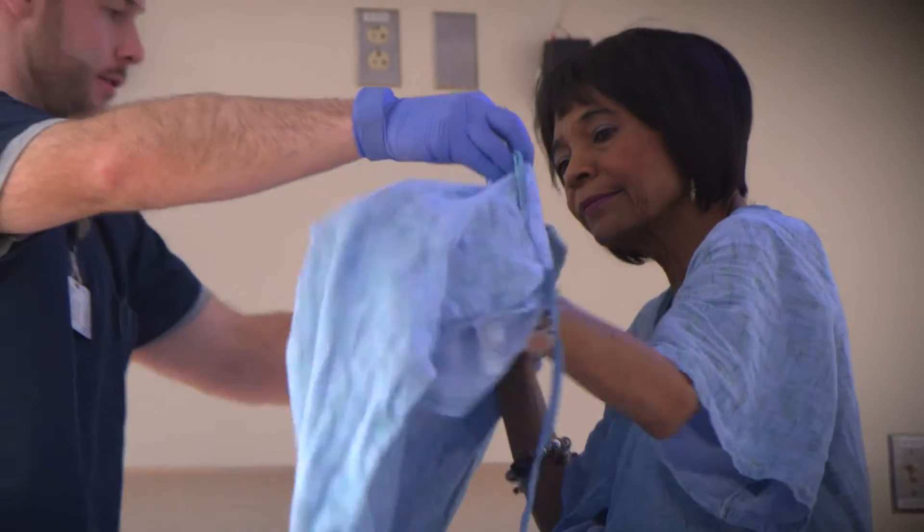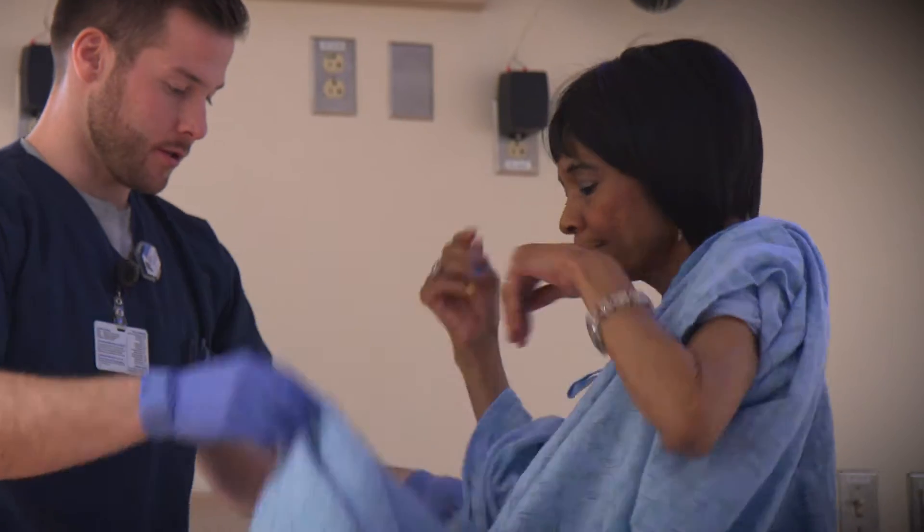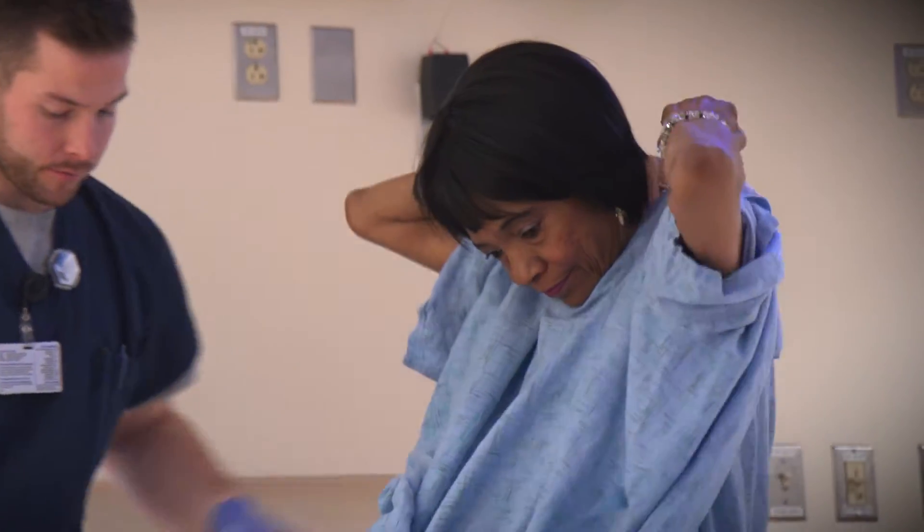Ms. Jackson is a patient who we treated both categories of cancers in her. She initially presented back in 2014 and was found to have a tumor in the left upper lung. At that time, she was actually taken to surgery and at the time of surgery was found to have several lymph nodes, and therefore surgery was abandoned because that was outside the realm of curative surgery.